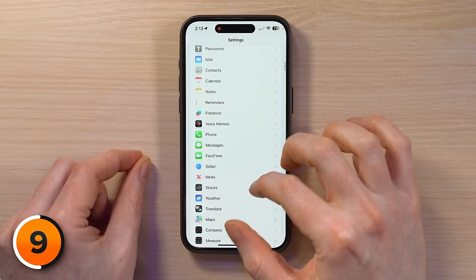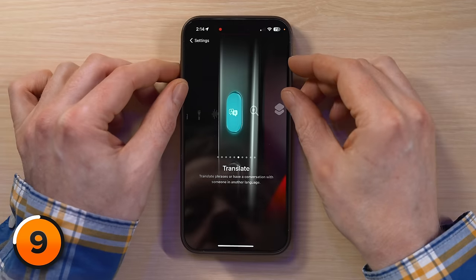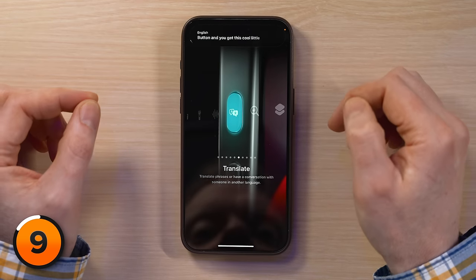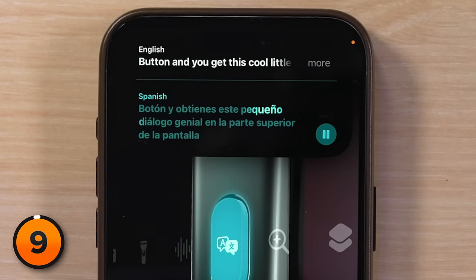Scroll all the way up to Action Button and tap on that. Slide over to Translate. Then press and hold the action button and you get this cool little dialog at the top of the screen. It automatically plays back in the other language, and it works both ways — English to Spanish, Spanish to English. It's amazing — it's like Star Trek.